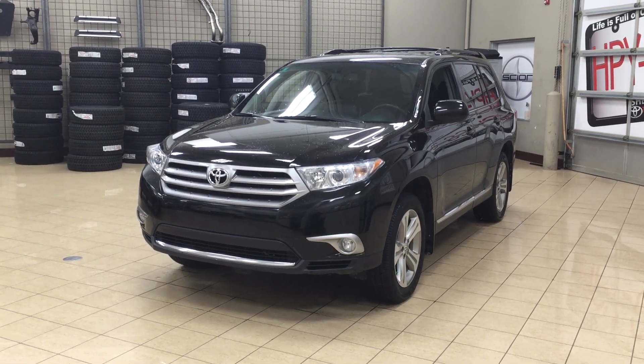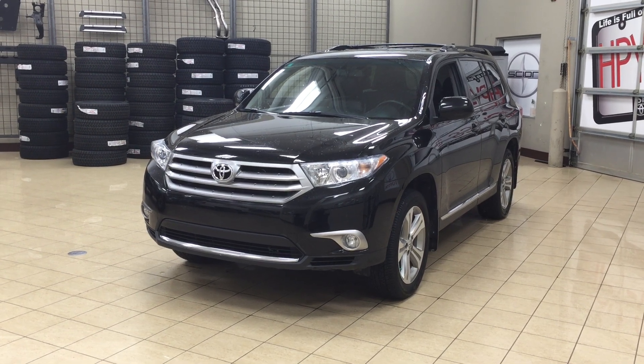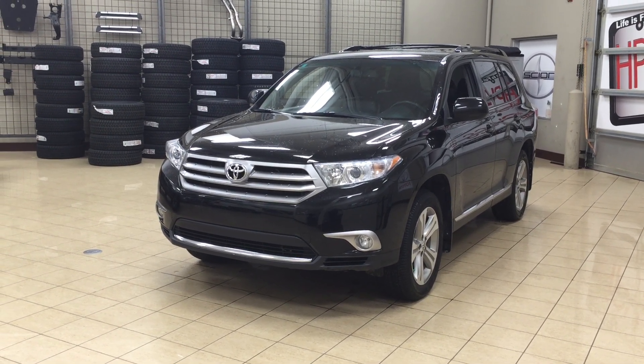Hello folks, welcome to Sherwood Park Toyota located at 31 Automall Road in Sherwood Park, Alberta, Canada. Today I'm going to be showing you this 2013 Toyota Highlander.